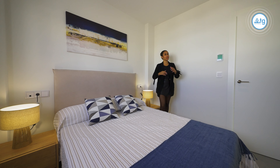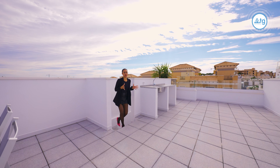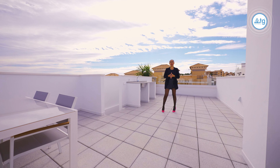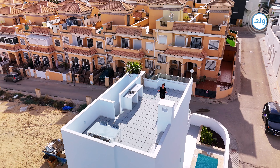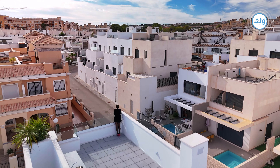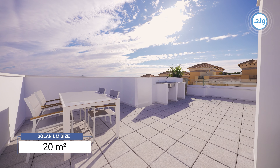And of course, last but not least, my favorite part of the property — the solarium. Up here we have 20 square meters of extra space which comes well prepared with the pre-installation, outdoor kitchen, dining area, and of course, what is a solarium without beautiful views? Here we have views to the mountains and to the pink salt lakes.